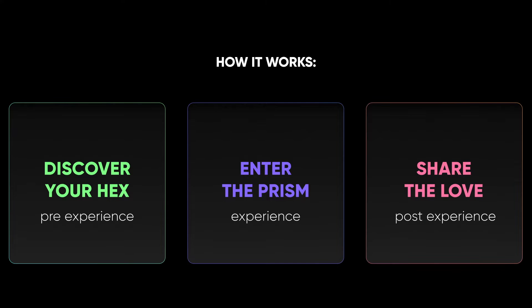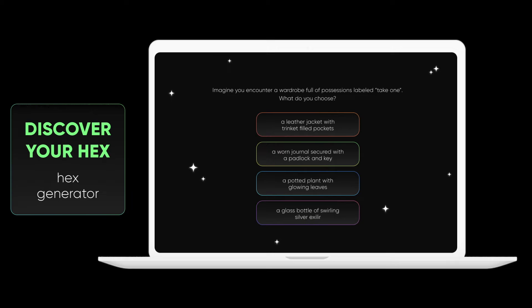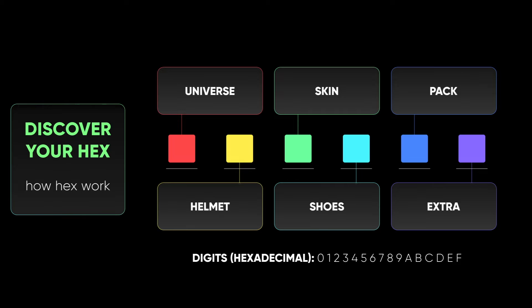There are three components. The first being Discover Your Hex. During the pre-experience, individuals design their virtual avatar and acquire a physical wristband. On the Prism website, they follow a narrative-based questionnaire which uses algorithms to generate their unique hex. Hex are identified with a hex code, which designates a diverse combination of characteristics that allow for anonymous multiverse travel. Each hex code digit represents a different characteristic.